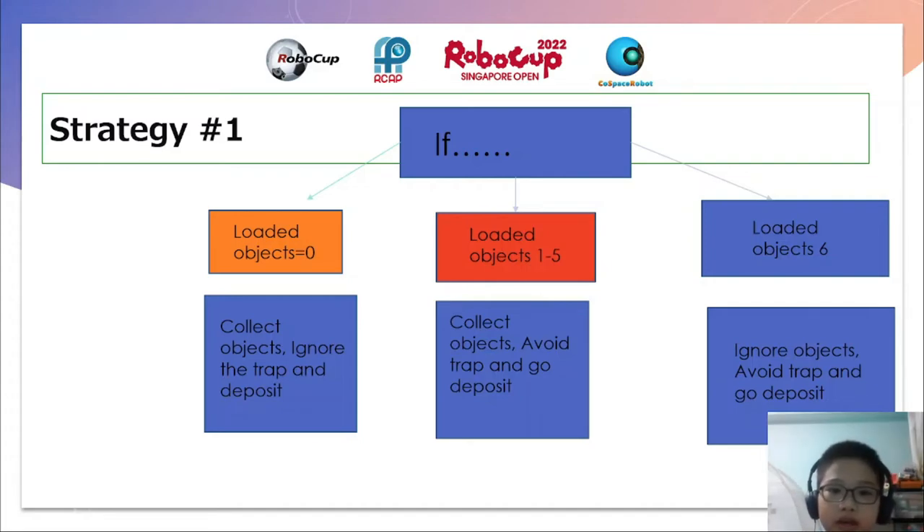Because I have nothing. Then, if loaded objects is from one to five, I must collect more objects and avoid the trap, or else I will go into the trap and lose points. And I can still deposit. And if fully loaded, I must ignore the objects since I am fully loaded or else I will waste time, and I must still avoid the trap and go to the portal.